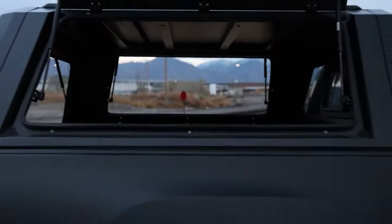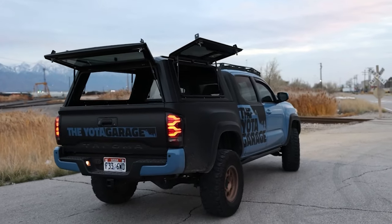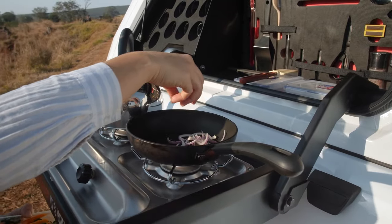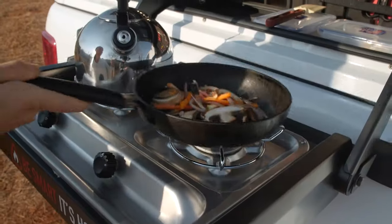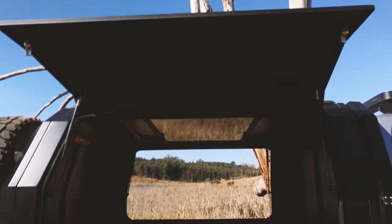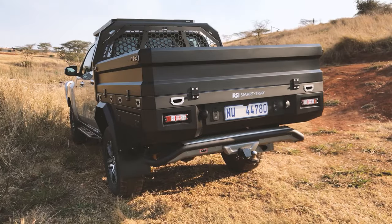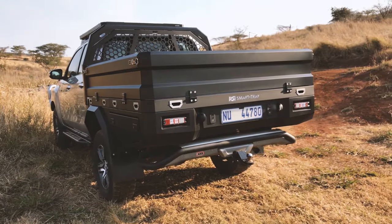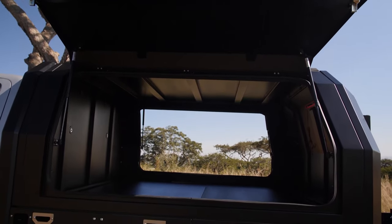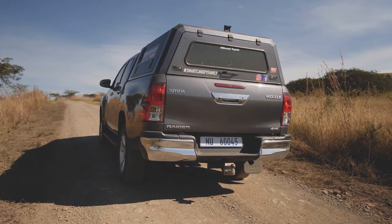RSI Smart Canopy — winner of the prestigious SEMA Award and recipient of nine Global Media Awards. The Smart Canopy is not your average truck cab; it's a game changer. Crafted with a modular design, it offers unparalleled versatility, allowing you to customize your truck bed like never before. Constructed from automotive-grade stainless steel, it's as tough as they come, boasting a remarkable load capacity of up to 349 kilograms when parked.